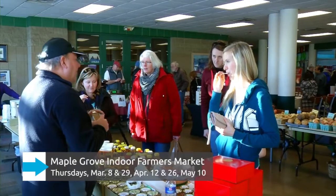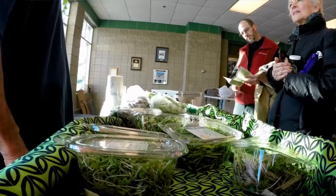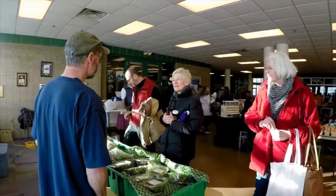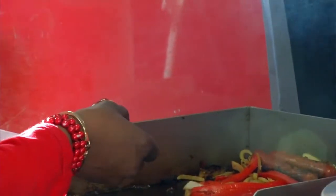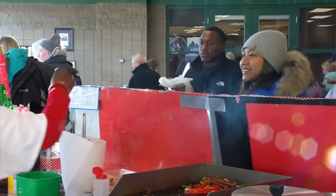In the Maple Grove Community Center. The products really range from meats, eggs, other proteins like fish, and locally grown produce — and the variety and amount of locally grown produce really increases as the spring goes along. But it's also really fun to shop for the unique artisan food products that our vendors bring, like baked beans, barbecue spices, baked goods, and artisan breads.